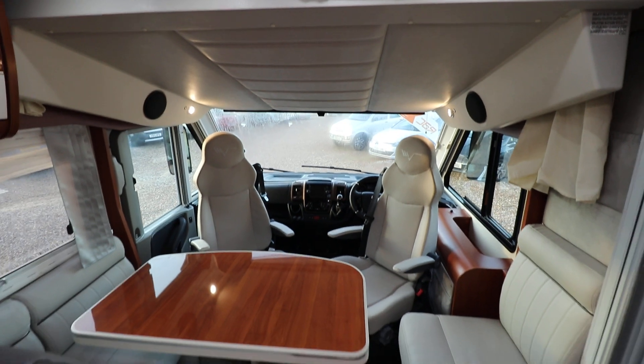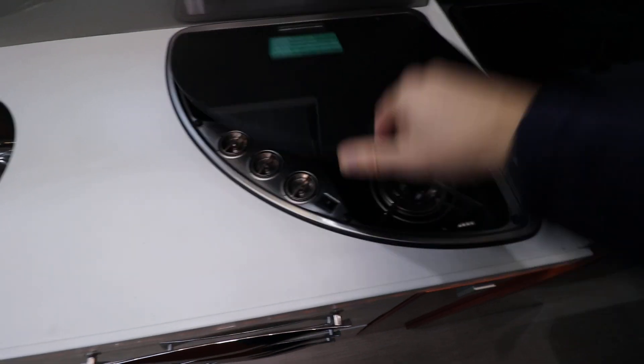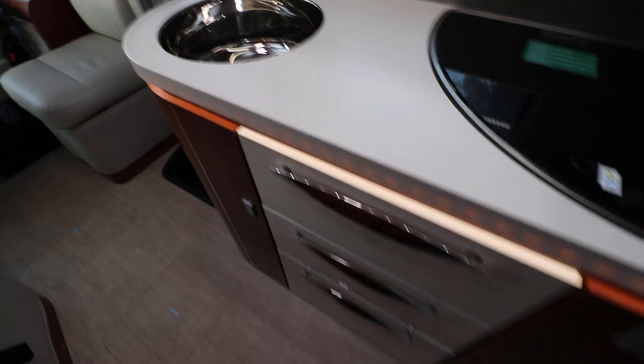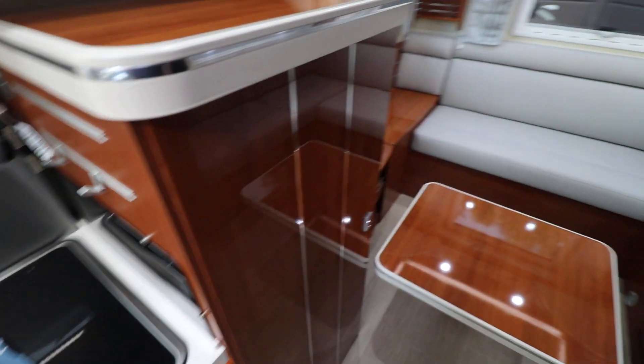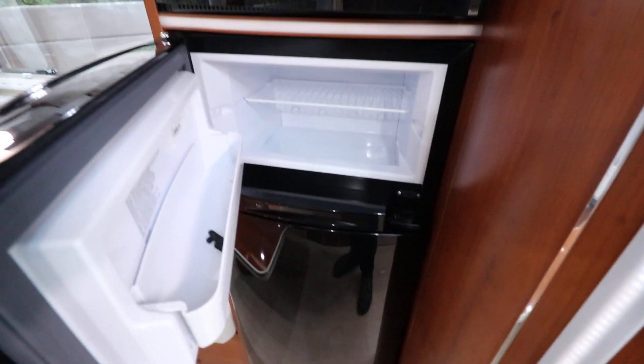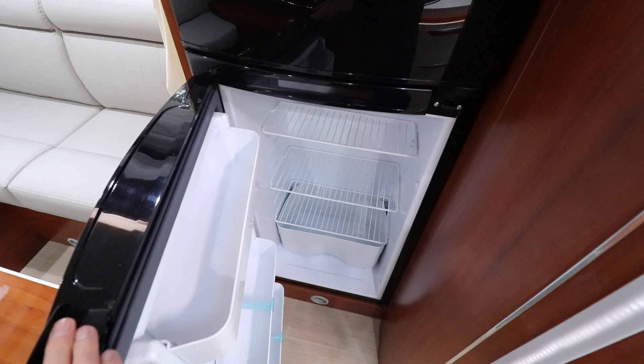I've taken photos of that so you can see it on our website. The kitchen area has a gas hob. There's a sink to the left and you have drawers underneath. Next to that there's a nice large cupboard. If I swing round there is an oven and grill, and below there is a fridge freezer with a freezer section on top and a large fridge section at the bottom.